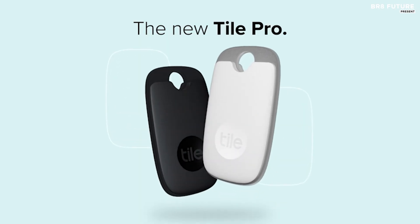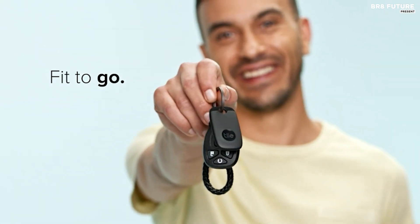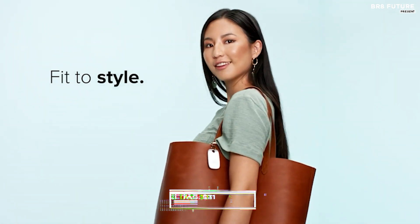With IP67 water resistance and a battery that lasts up to a year, it's a steal at just $31.